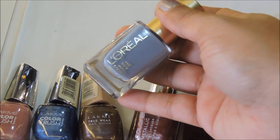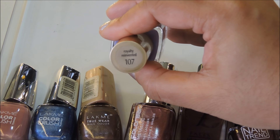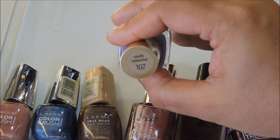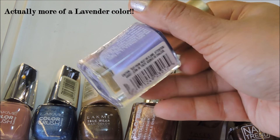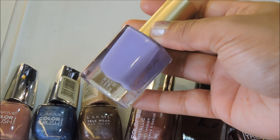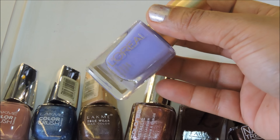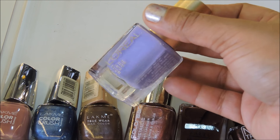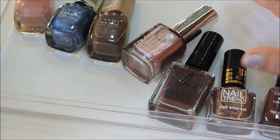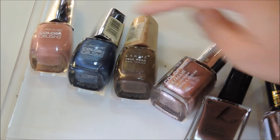The last L'Oreal Cannes collection polish I have is 107 Royalty Reinvented — a beautiful purple color. I was wearing this in my previous video as well and it's gorgeous; words can't even describe how addicted I got to this shade. Now I have a few more polishes in the Ferrero Rocher box — some Lakme and some miscellaneous.